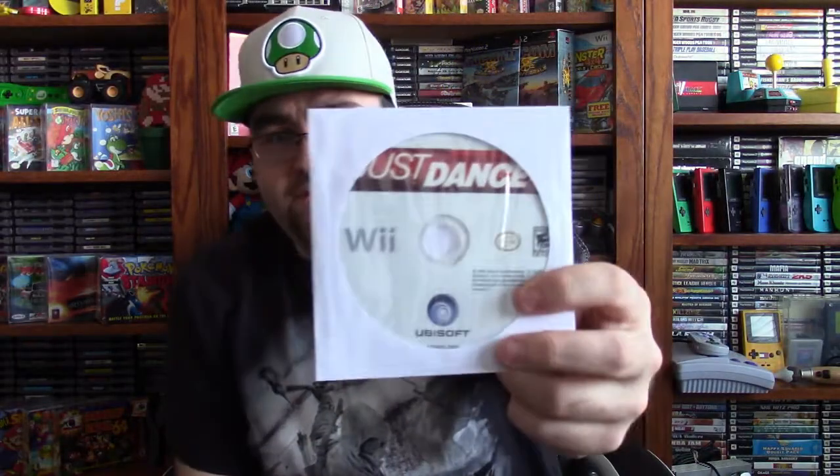So there it is — a copy of Just Dance. Nothing spectacular, but the disc looks brand new, like it was just taken out of the case. It's not worth anything, but seeing a brand new disc like that is pretty cool. It tells you how well they took care of the console.